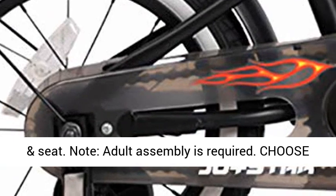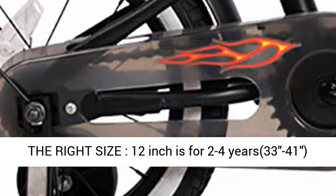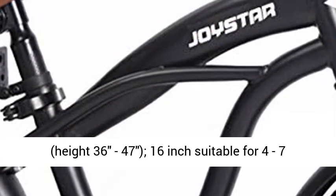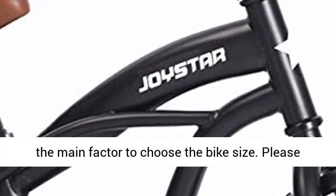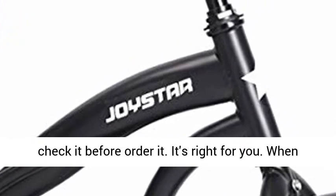Choose the right size: 12 inches for ages 2–4, height 33–41 inches for girls. 14 inches is ideal for girls ages 3–5, height 36–47 inches. 16 inches is suitable for ages 4–7, height 41–53 inches. Note: child height is the main factor to choose the bike size — please check before ordering.